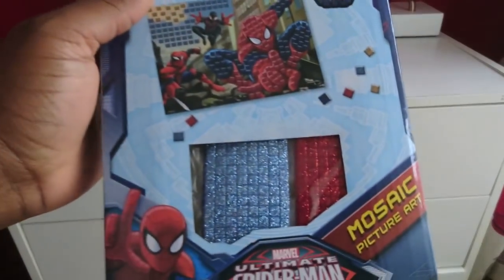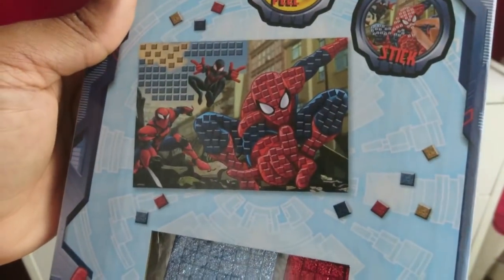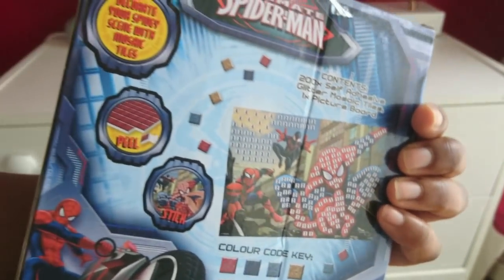Next is a Marvel Ultimate Spider-Man mosaic picture art. My son picked this up — it's like a full poster of Spider-Man, and you stick these little glittery bits onto it to make the picture more glittery. I'm not sure that explanation was great but that's what it is!